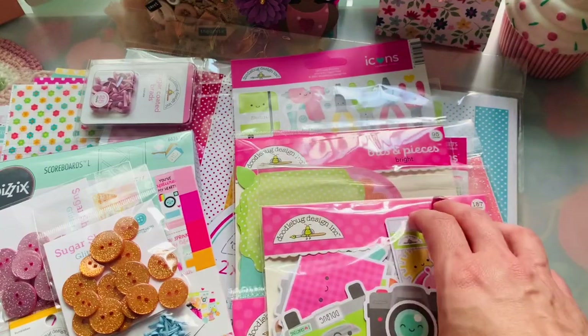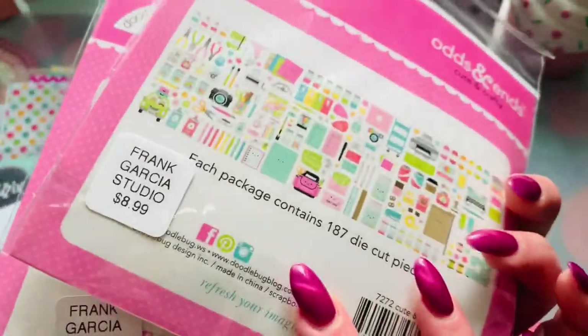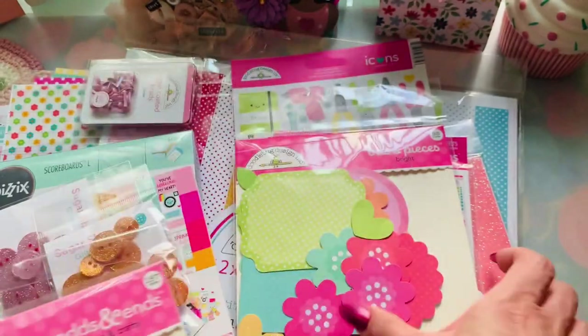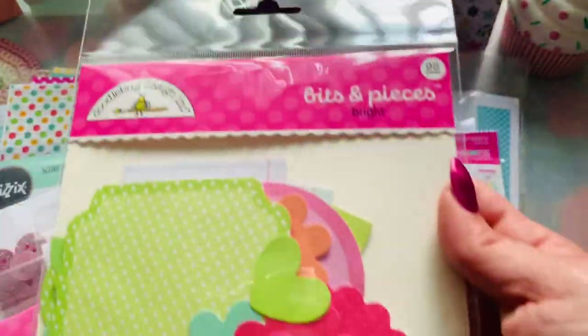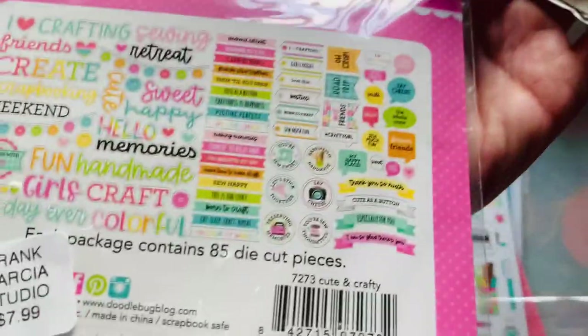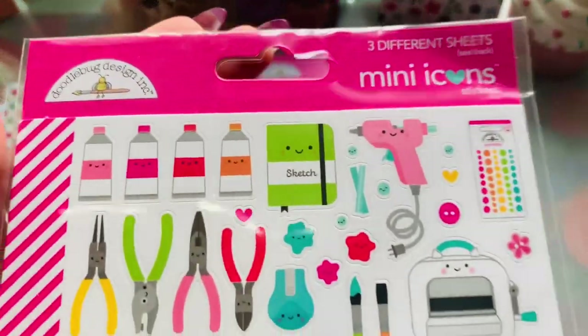Then I already showed these — it's just another one I got. I got the chit chat and the odds and ends. These are $8.99 — Doodle Bug did go up on their pricing. Every so often they come up with a third option, so this is the bits and pieces. The chit chat, odds and ends, and bits and pieces — this one is pretty much all your flowers and tags and stuff like that. I grabbed all of these.